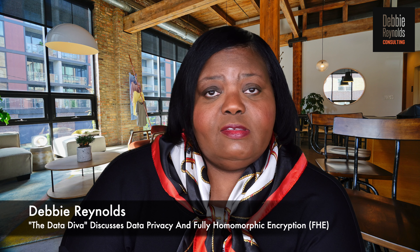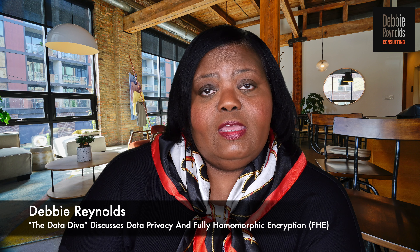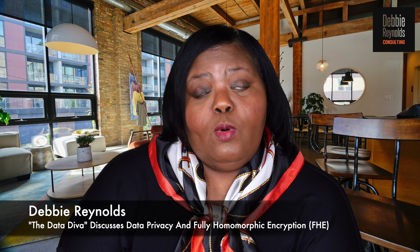FHE is really an advanced cryptographic technique using lattice cryptography, which is a form of quantum-proof cryptography. This means that even when quantum computers arrive on the scene, it cannot be broken by this particular type of cryptography.